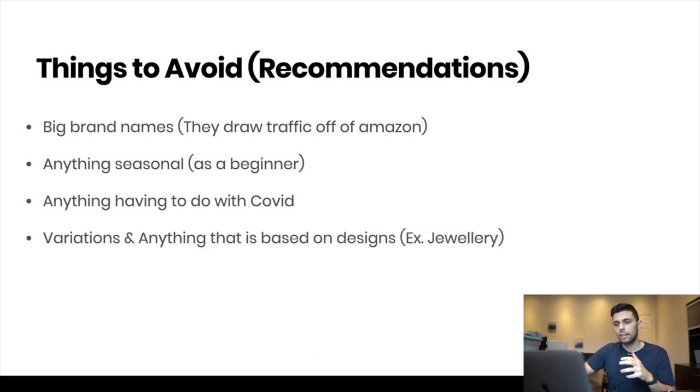The next thing to avoid is variations — anything based on design, like jewelry. Something with so many different designs is really hard to keep in stock. More than likely, one or two designs will account for 80% of demand and everything else 20%, and keeping those in stock can be a complete disaster. Especially if you're starting off, keep it simple.